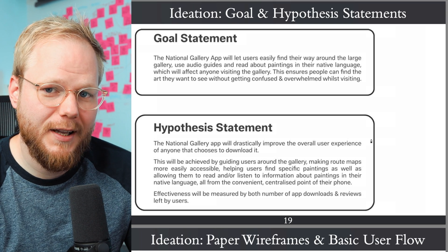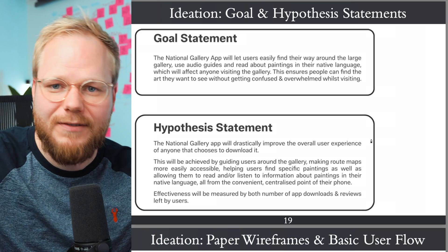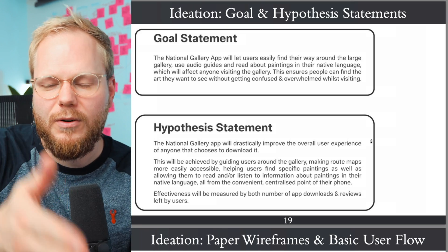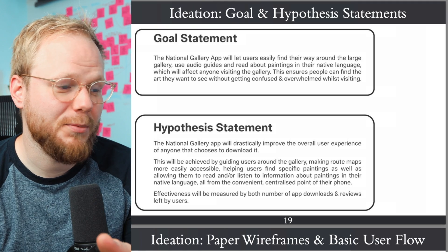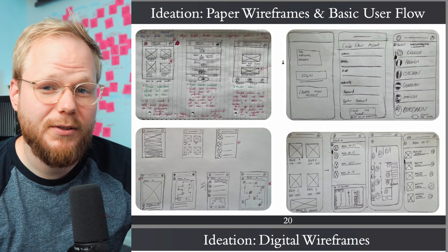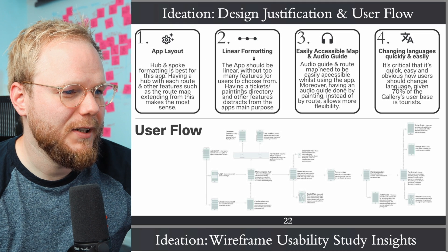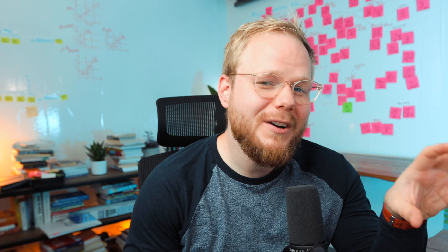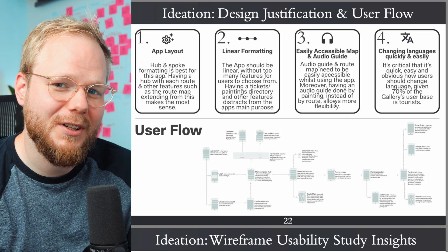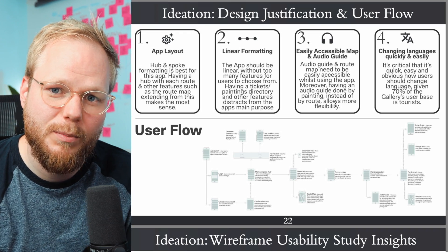You then introduce goals and hypotheses again, which is atypical but acceptable — you can introduce new goals as you discover new things. You clearly indicated this is what you did, and now you're focusing on product design. Product designers sometimes start their case studies at this point after already having evidence from prior research. Next you did some lo-fi prototypes and user flows, considering things like app layout, linear formatting, easily accessible map, and changing languages quickly — but who are you focusing on? You need to carry that through and attach it to a specific user.